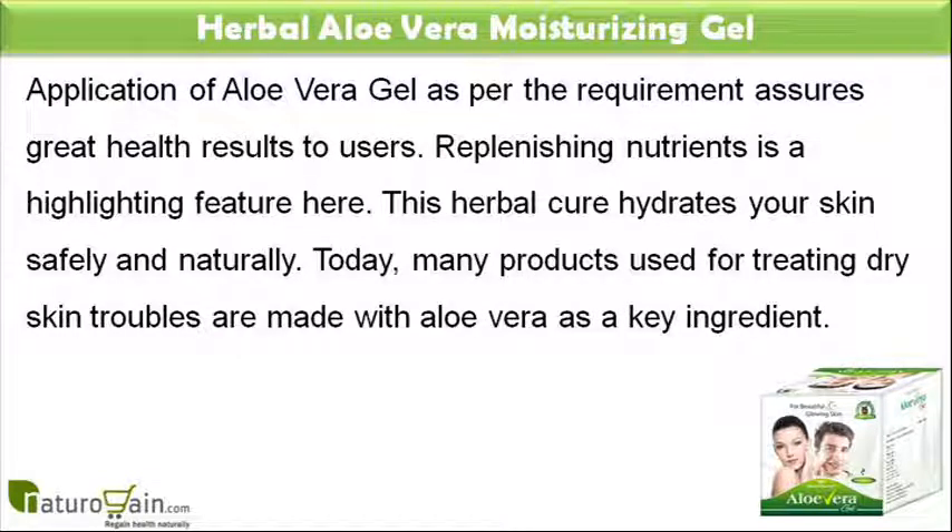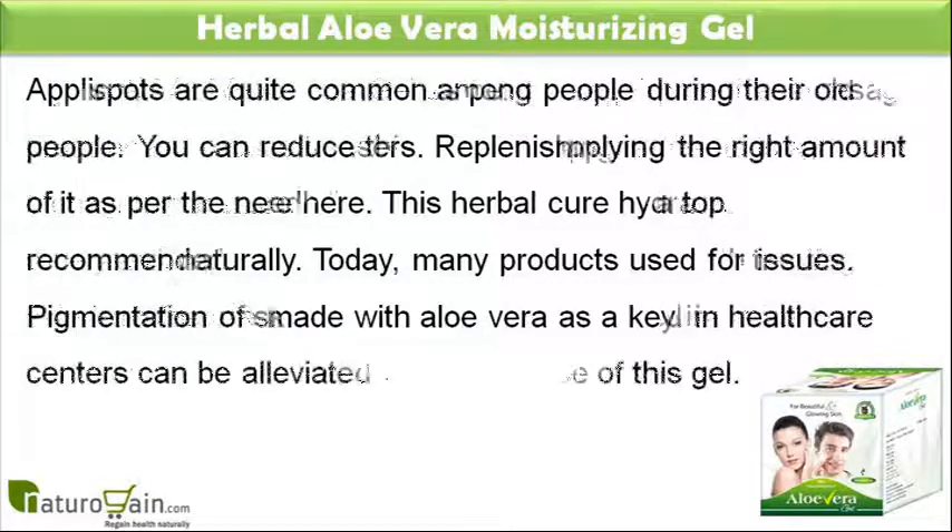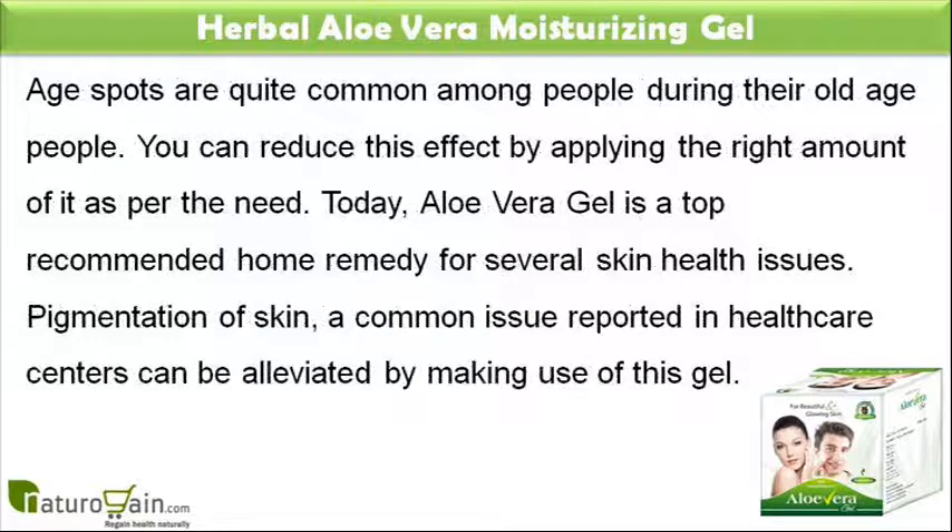Replenishing nutrients is a highlighting feature of aloe vera. This herbal cure hydrates your skin safely and naturally. Today, many products used for treating dry skin troubles are made with aloe vera as a key ingredient. Age spots are quite common among people during their old age. You can reduce this effect by applying the right amount of it as per the need. Today, aloe vera gel is a top recommended home remedy for several skin health issues.